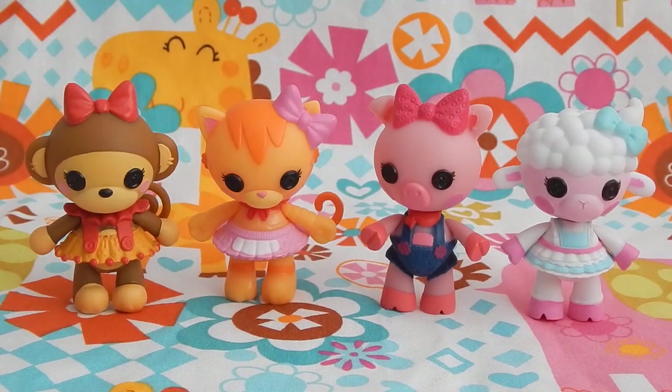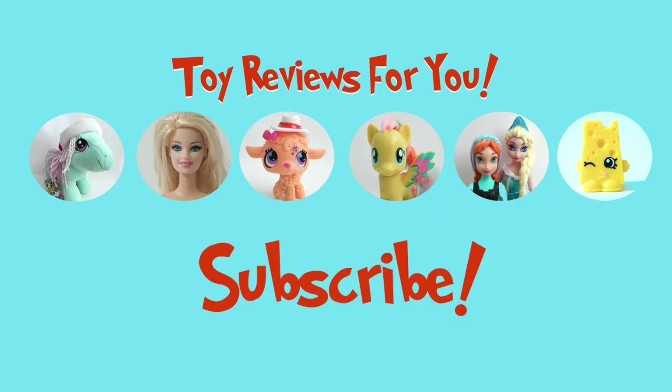I hope you guys liked watching this unboxing and we'll see you in the next video. Bye!